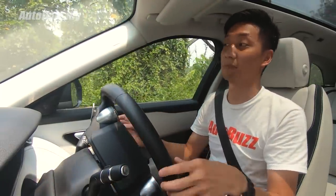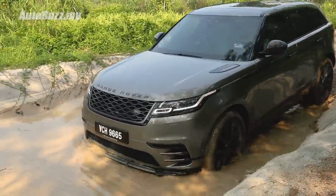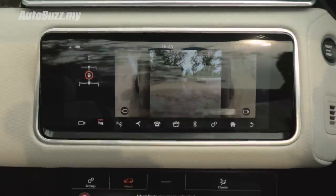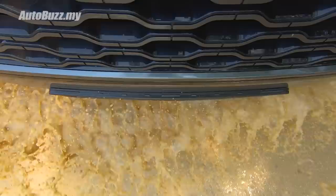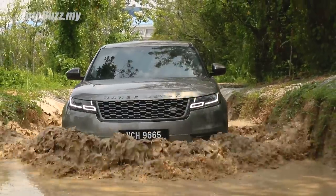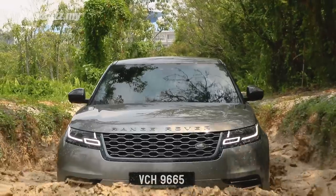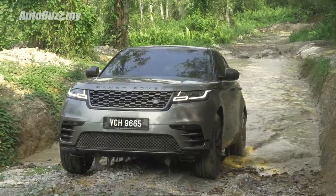Not only does it look and is shaped like a boat, it is a boat. It can do up to 600 to 650 mm — bear in mind pickups do up to about 700 mm, so this is really not that bad. They've done a few things, especially to the engine bay — apparently more sealants around the essential components. The air intake is positioned a lot higher so that it obviously doesn't take in water and drown the engine.